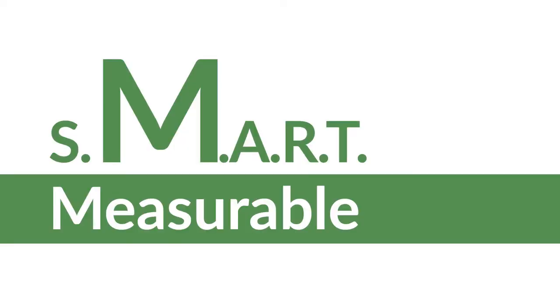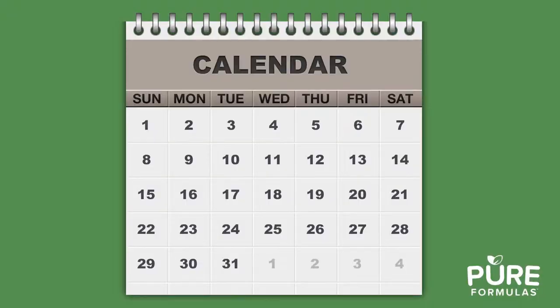Then we have the M for measurable. Be sure you have a way of measuring how on track you are. A method I find effective includes a calendar, marker and some stickers. On the calendar, circle the date by which you want to see your goal accomplished. When you complete your goal, put a sticker within your circle. This allows you to visualize your success.